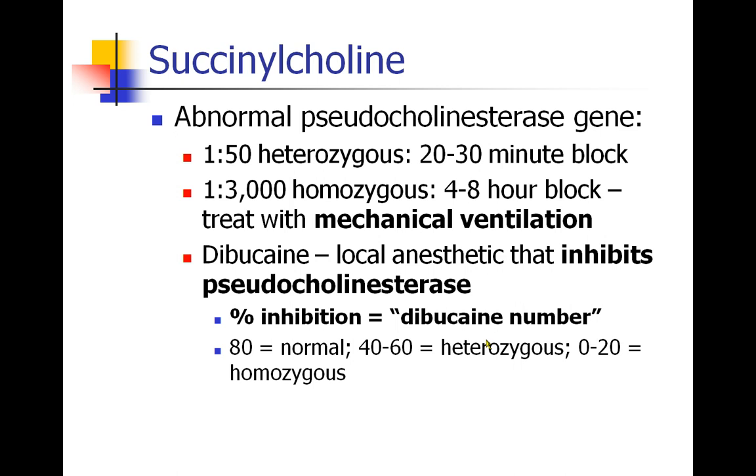We can assess the activity of the pseudocholinesterase enzyme with a local anesthetic called dibucaine. This anesthetic inhibits pseudocholinesterase, and the percent inhibition is called your dibucaine number. When a patient has normal pseudocholinesterase activity, their dibucaine number will be 80 or above, which is considered normal. The 40 to 60 range is typical for heterozygous patients, and those with no meaningful pseudocholinesterase activity will be in the 0 to 20 range.